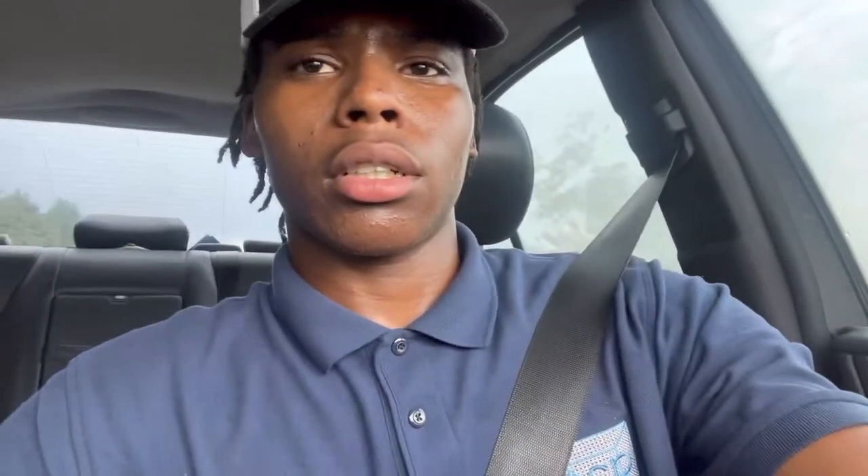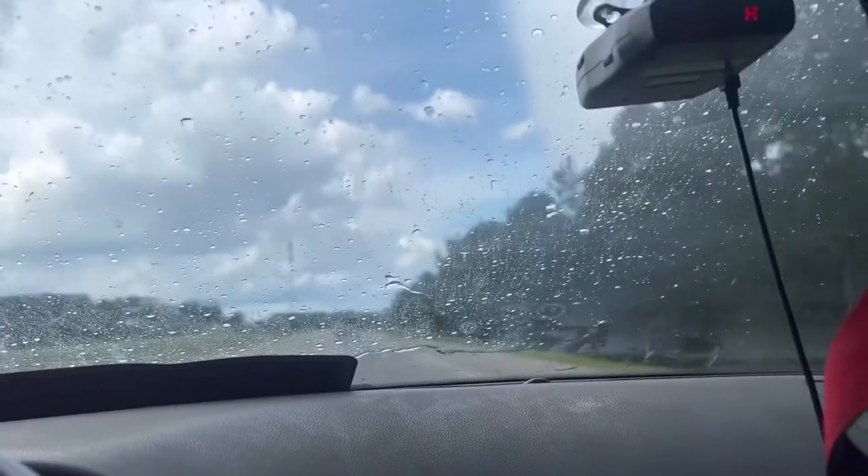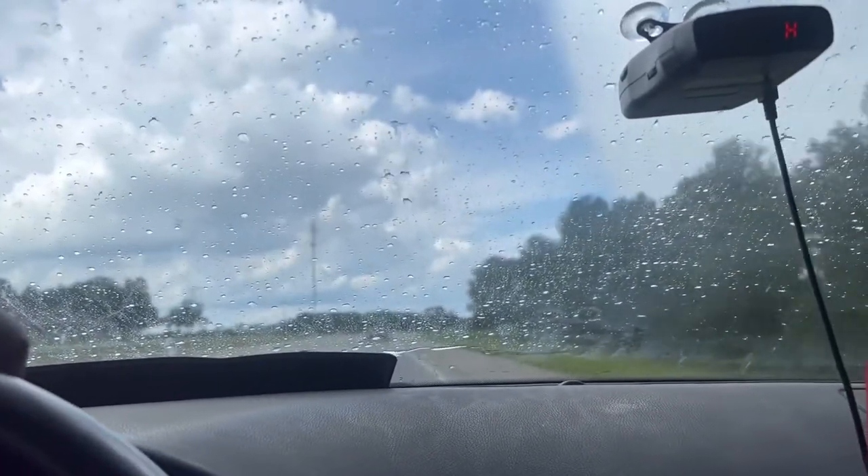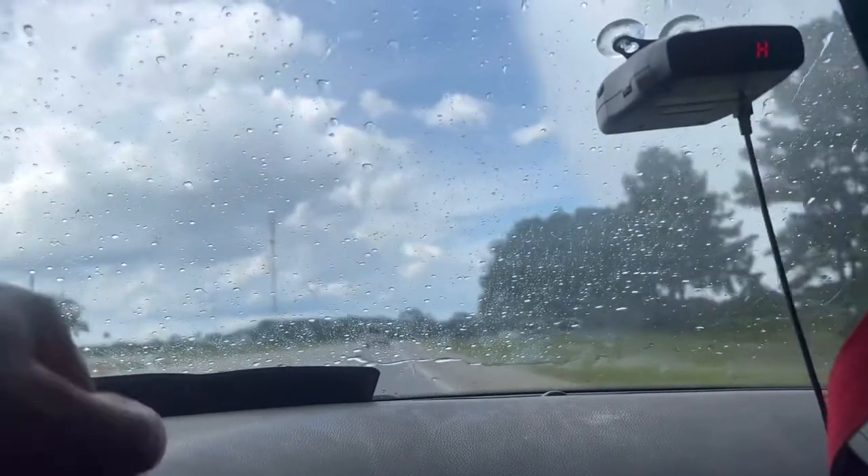It's a rainy day, as you can see. I'm going to turn my camera around — you can see it's a rainy, foggy day behind me. It's kind of clearing up though. It's funny how it rains in one section and then clears up in another — pretty cool.